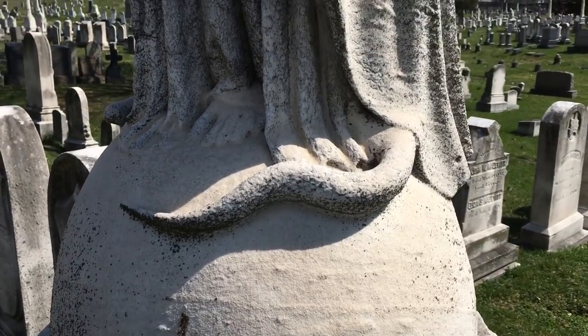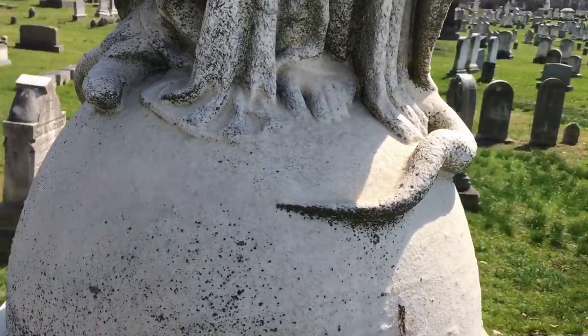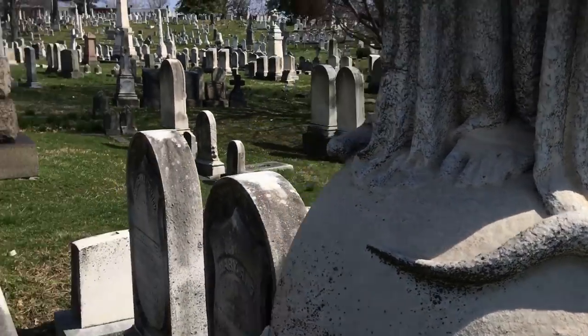It would appear that... this is a little eerie. What is she standing on? Oh, maybe it's a snake. I just thought, does she have a tail? Very strange.